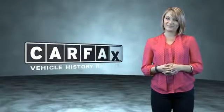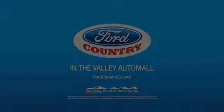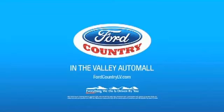Great quality at a great price. Call or click to contact us today. Just say, show me the Carfax. Visit Ford Country in the Valley Auto Mall today.